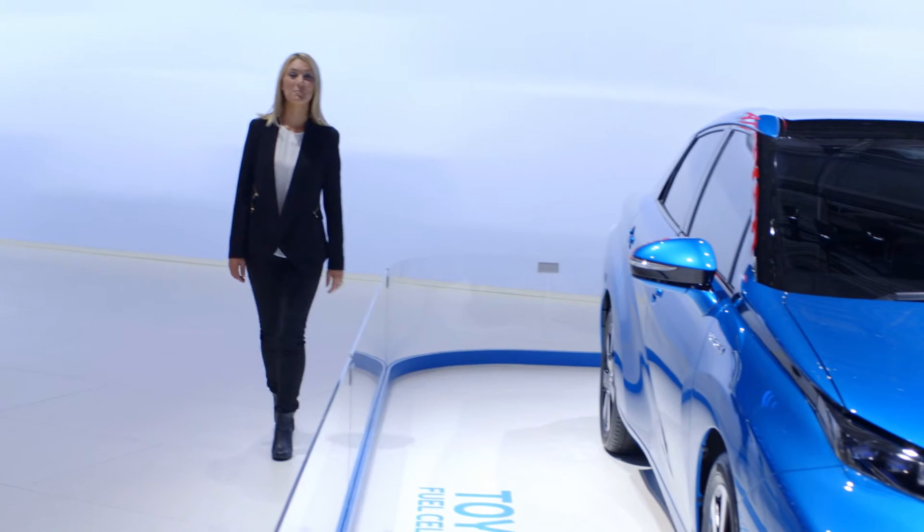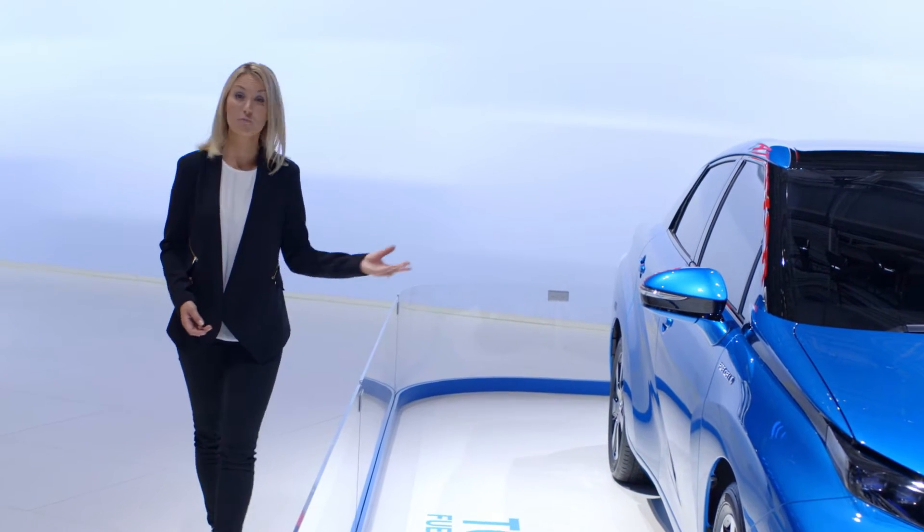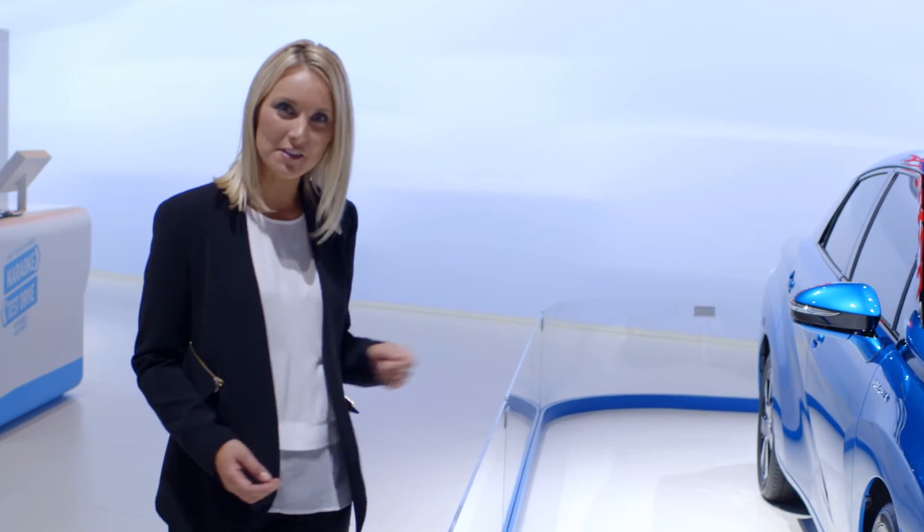The fuel cell sedan's performance is complemented by bold, sleek styling and with room for the whole family it promises to revolutionise the way we drive. It lays the foundation for the mass production of hydrogen-powered cars and will be available in the UK, Germany, and Denmark from 2015.